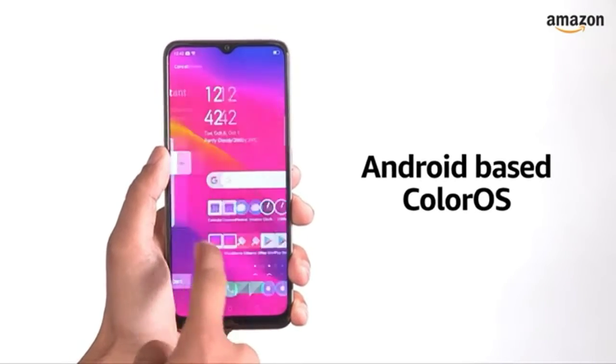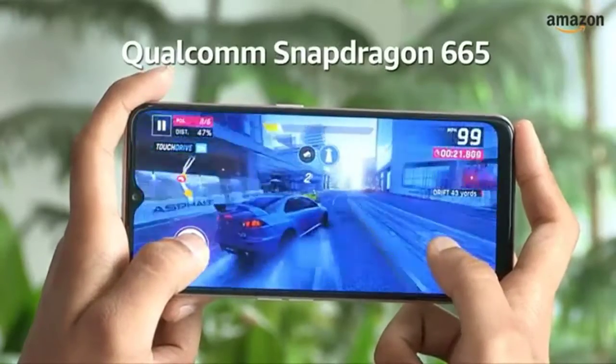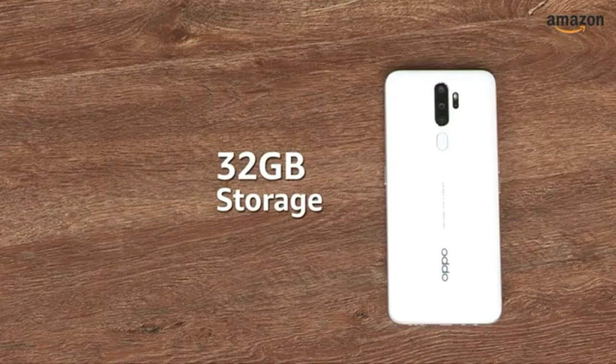The OPPO A5 2020 runs on ColorOS based on Android. For performance, it relies on the Qualcomm Snapdragon 665 processor. The smartphone has 3GB and 4GB RAM options with 32GB built-in storage.